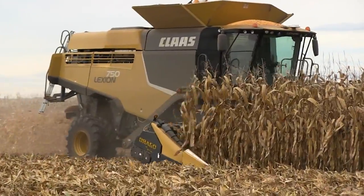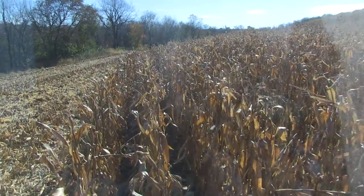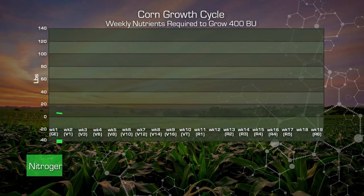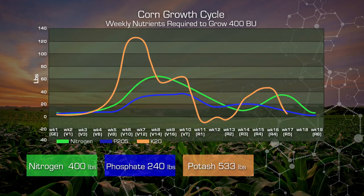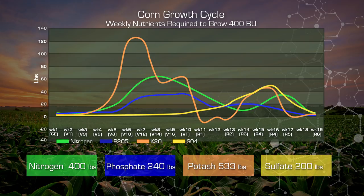If our goal is to produce 400 bushel corn, we're going to need approximately 400 to 480 units of nitrogen through the plant's growth cycle. We're going to need approximately 240 units of phosphate, over 500 units of potassium, and almost 200 units of sulfate. These nutrients come into the plant at various times and in various amounts.